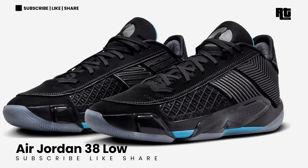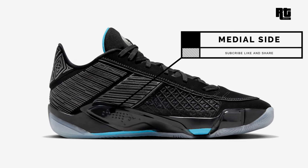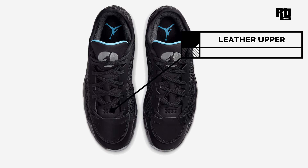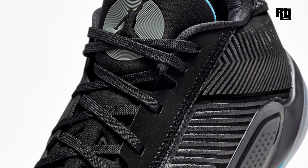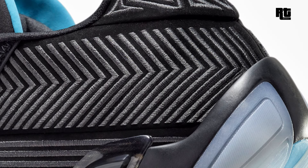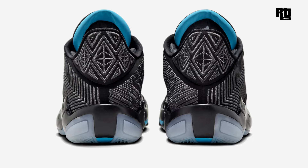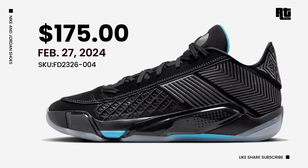Air Jordan 38 Low Black Anthracite — Jordan Brand continues to lead basketball innovation with the Air Jordan 38 Low. Made from black synthetic material and breathable woven panels paired with embroidered details on the midfoot and heel, blue accents add a vibrant touch to the interior lining and the iconic Jumpman badge on the insoles. Performance-wise, it features a cushioning setup with Zoom Air, Pebax midsole, and Cushlon 3.0 foam for optimal comfort. Available very soon on select retailers and Nike.com at $175 USD, expected to arrive February 27, 2024.